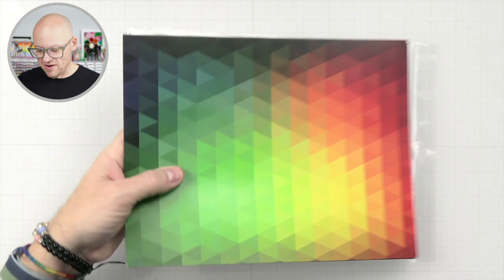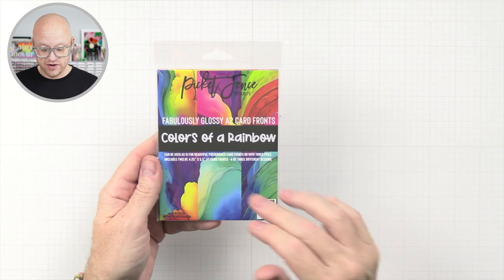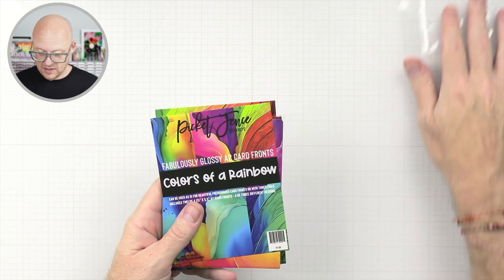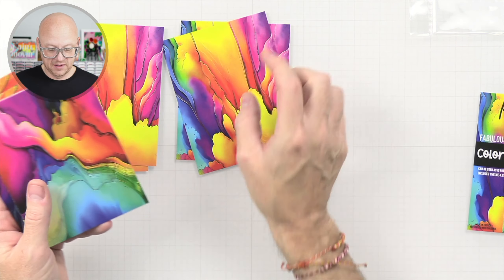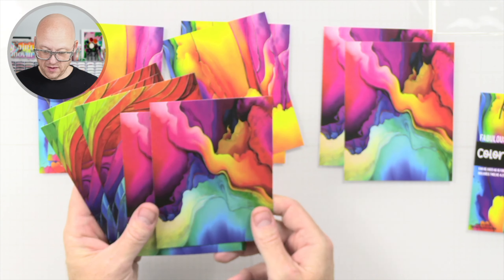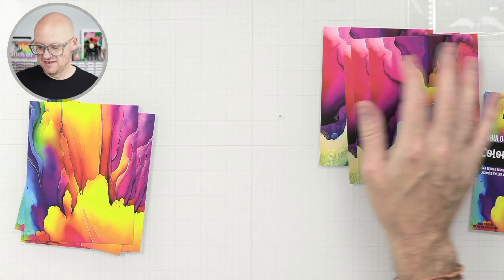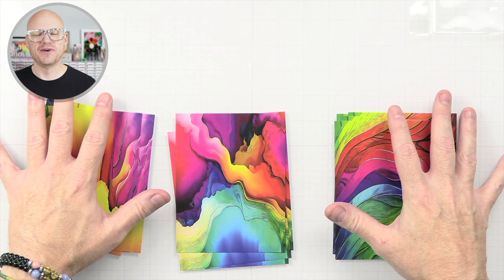And then last but not least, we have some A2 size card fronts already cut for you. Let's see what we have here — we've got four of each of these. So we've got these guys, these guys, and these guys. Really cool, excellent card fronts. They're so pretty. I love the colors. Beautiful.